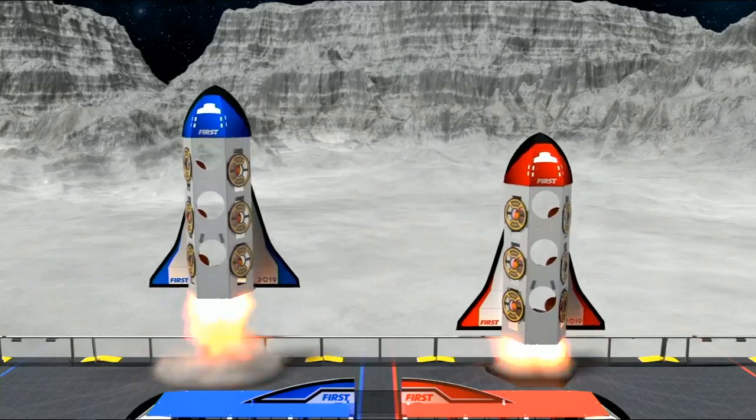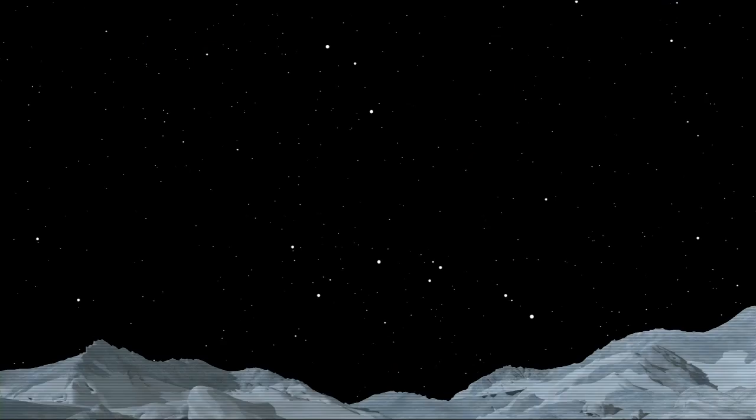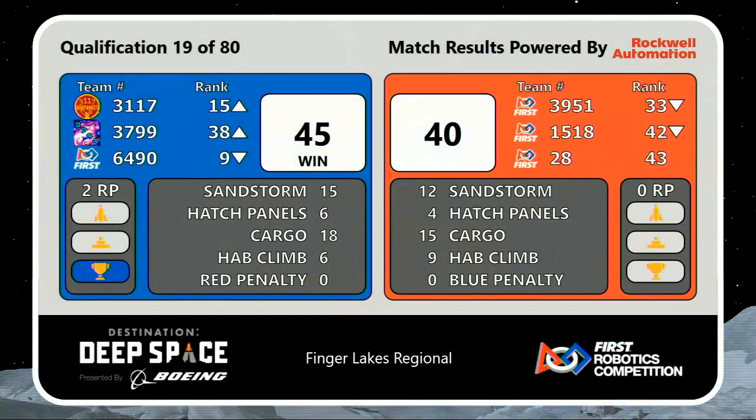Our scores are ready — the blue alliance takes qualification match number 19, 45 to 40. Neither team was essentially able to get those 15 HAB line points, so it's two for the blue alliance.